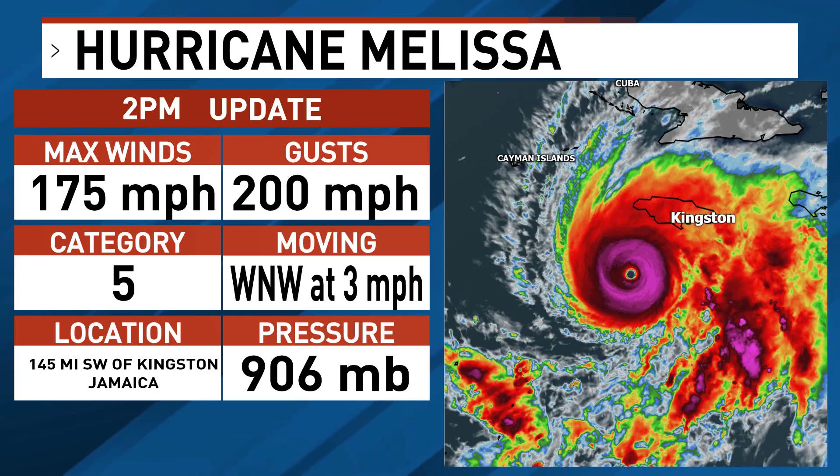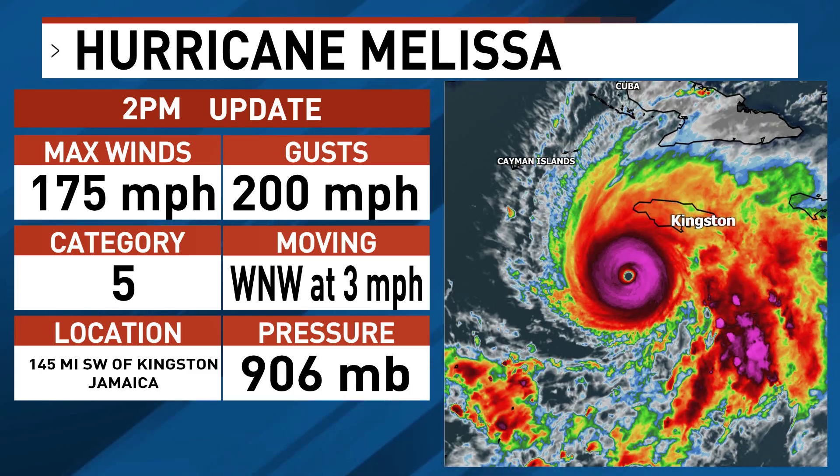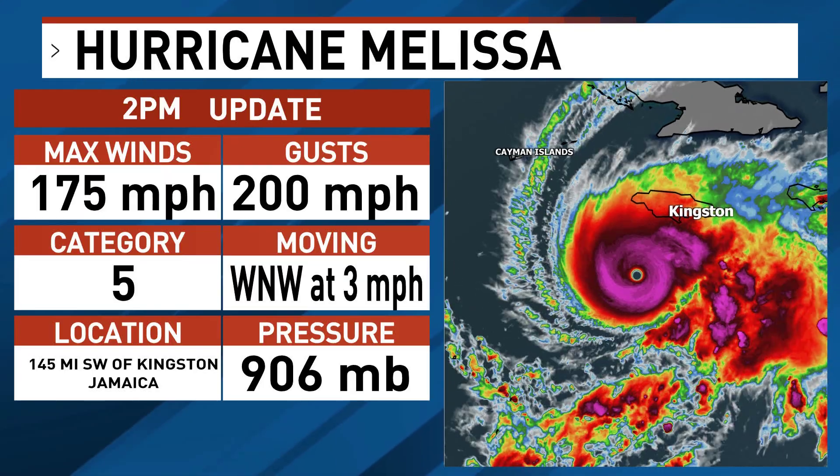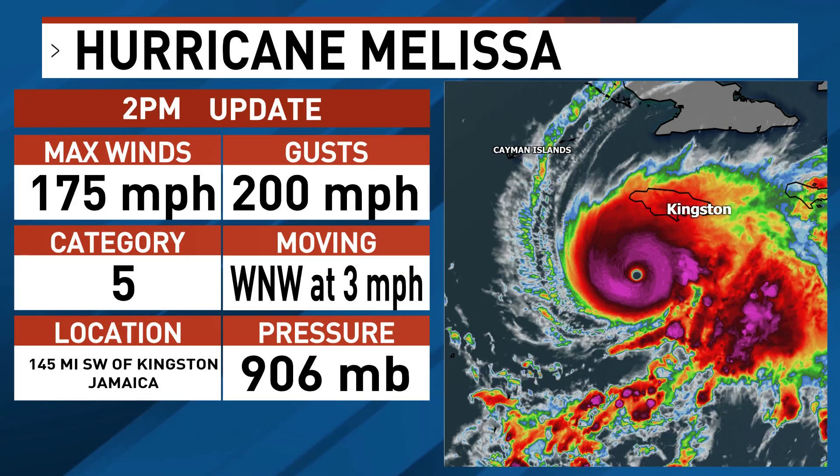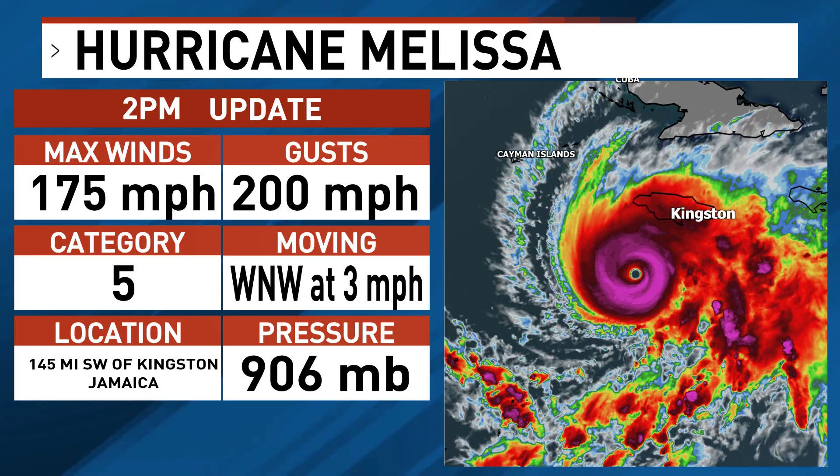Hurricane Melissa has strengthened into an absolute monster of a storm, reaching Category 5 status as it threatens Jamaica. This is just an absolutely terrible situation for the island, which is facing the full force of this historic hurricane.